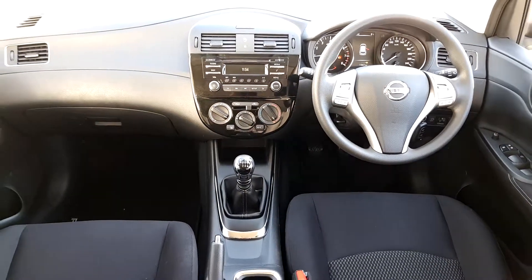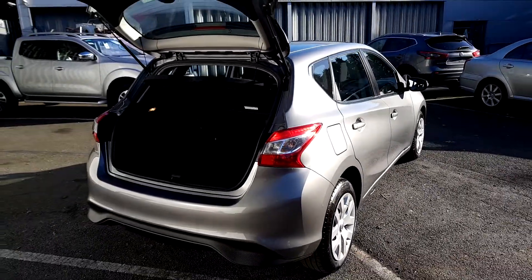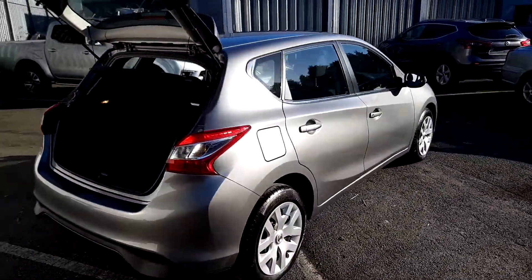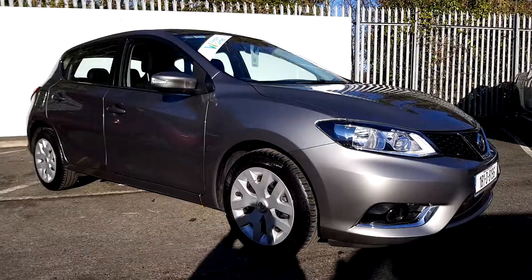You'll also get a year's worth of RAC roadside assistance, 24/7 around the clock, so you can drive with total confidence. Don't worry about the NCT, because if your test is due within the first six months, our guarantee cover will protect you against any unexpected costs.